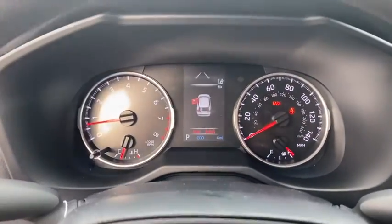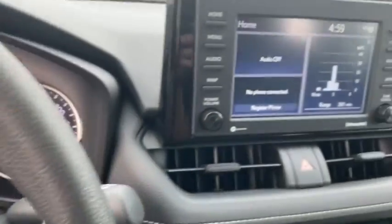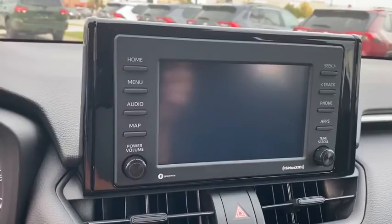Backup camera, electronic stability control, trip computer, day and night rear view mirror, outside temperature gauge, engine immobilizer.